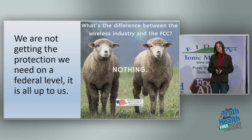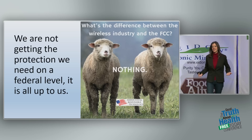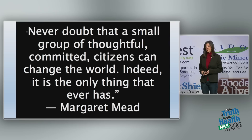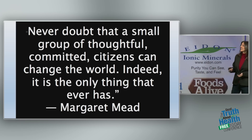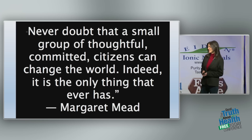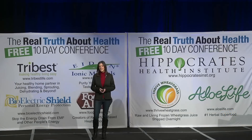Please get involved. It's urgent — it's all coming so fast, and we need to be as strong as we can together and make changes. I'd like to leave you with this quote from Margaret Mead: 'Never doubt that a small group of thoughtful, committed citizens can change the world. Indeed, it's the only thing that ever has.' Thank you for listening.